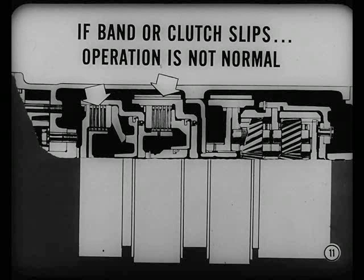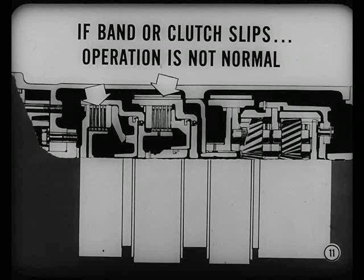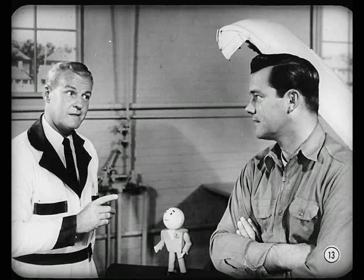An operation not normal then becomes our baby, eh? Very true, Jake. But by looking for the one band or clutch that's at fault and isolating it, you simplify the problem, right? I get it. It's mainly a band or clutch track-down. That's the one important thing to keep in mind, Jake. Then related checking will make more sense.